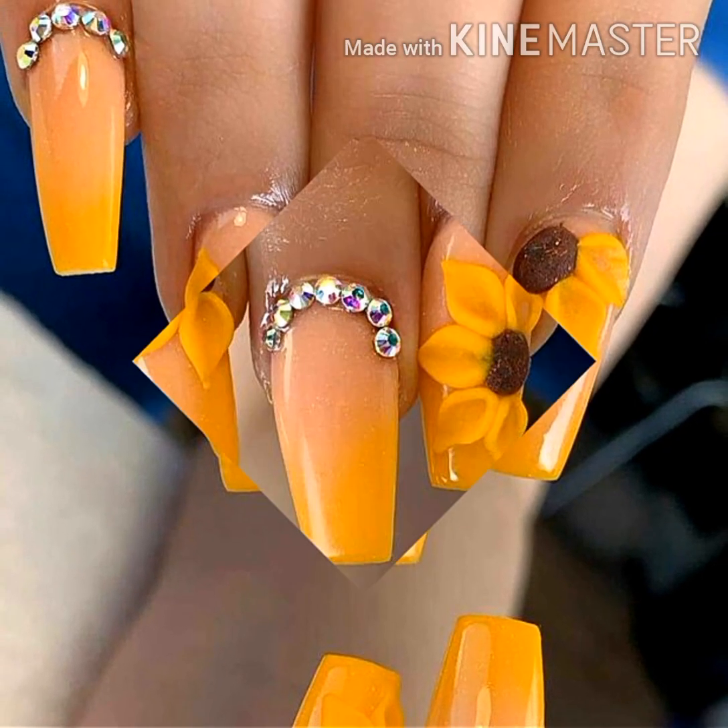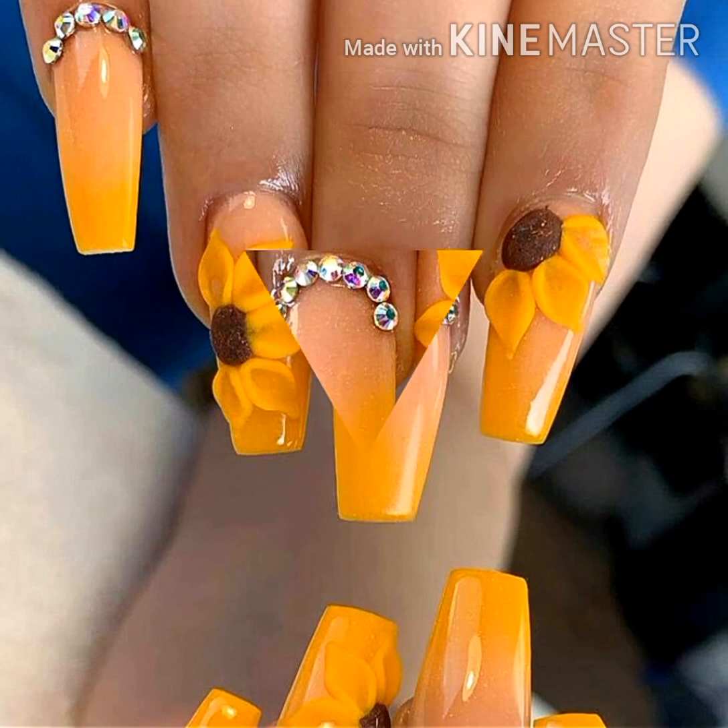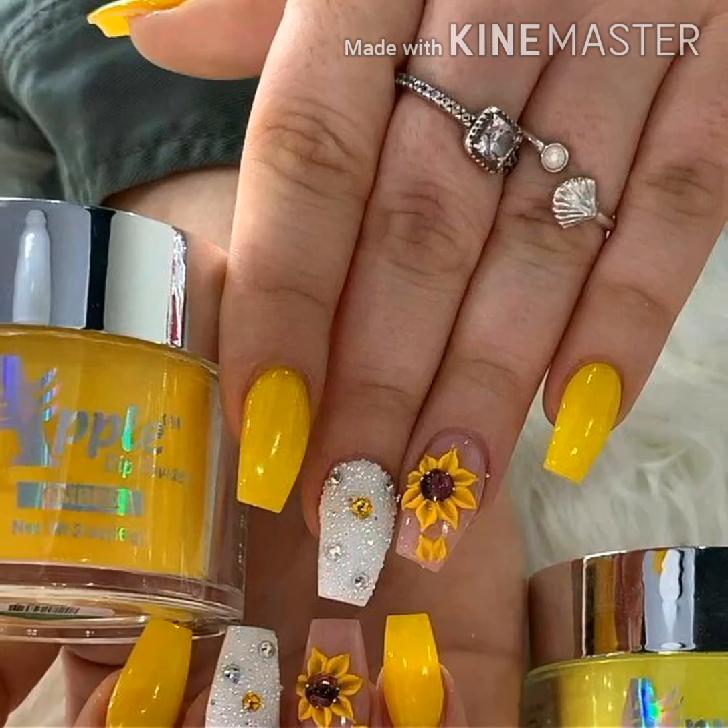Hey guys, welcome back to my channel! How are you friends? I hope you all are fine and doing well. I am bringing you a beautiful latest nail art design collection.